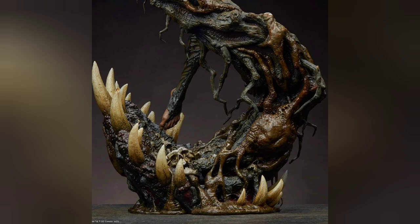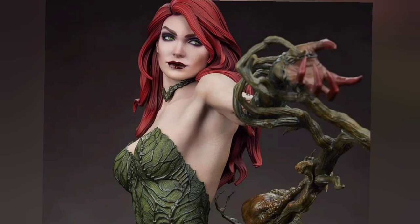This is really different from what Sideshow has done in the past, where they had more plants and creatures with teeth budding up from the plants themselves. This is a little different — the plant is almost trying to take over her. I love the way her hand is outstretched with the vines; it looks very cool.